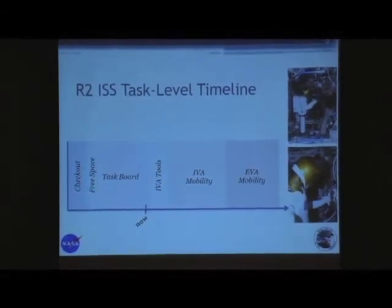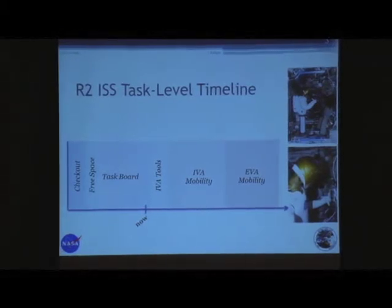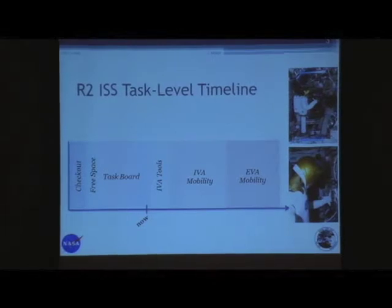Once we got up there, it took us about six months to get out of the box, and once we did that we had a small checkout phase. We did some free space activities, then some activities on the task board — basically manipulation tasks that we set up on these panels. It showed that we could do those sorts of things. We're winding down on that and ramping up on using EVA tools, different things we can do around station or tasks we might be able to do once we become mobile.